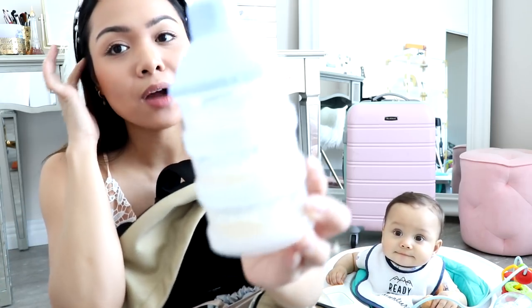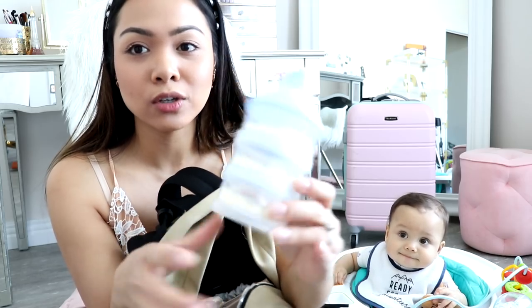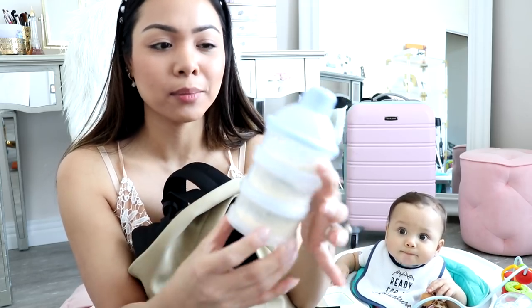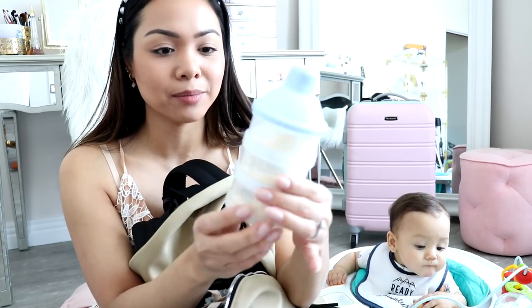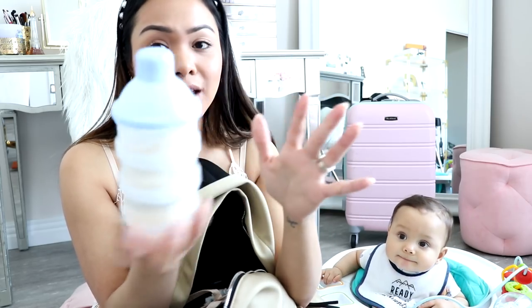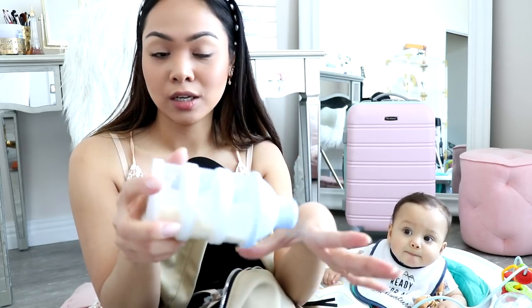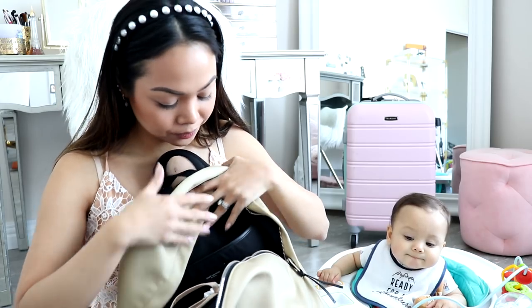And then we have this formula dispenser — I'm probably going to pack five things of formula total. I got this on Amazon and it's super handy because you just put the formula in and then dump it in the bottle — super quick.